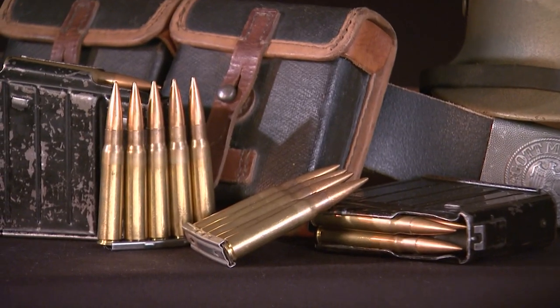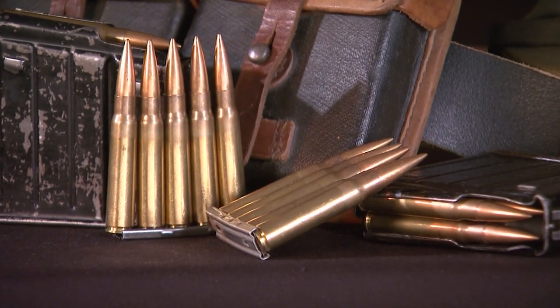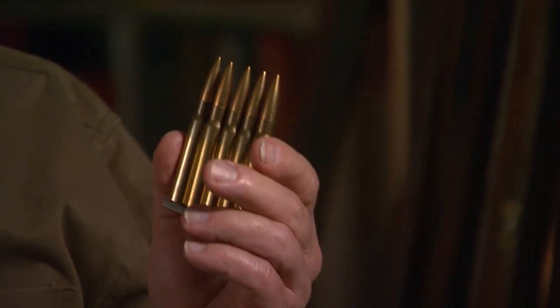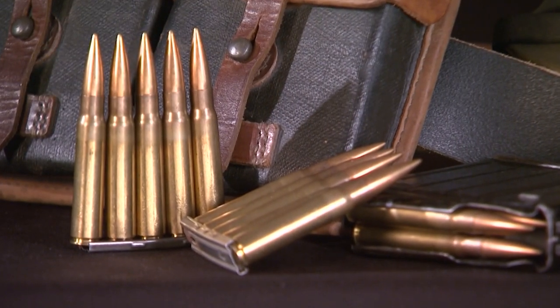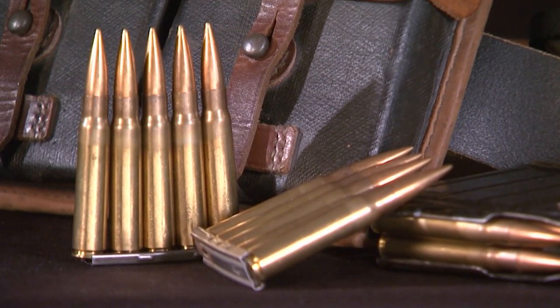One detail that wasn't changed was the potent round that the G-43 delivered. The 7.9×57, or 8mm Mauser as it's called, is a superb round. It was used by the Germans all the way through pre-World War I, World War I, and World War II. It's a great cartridge, a great caliber — about a 30-06 equivalent, right thereabouts. It's got a lot of punch to it.